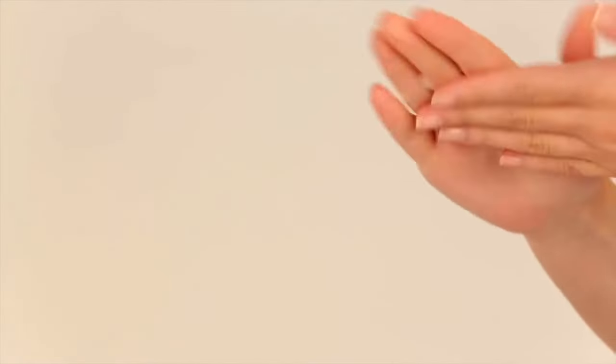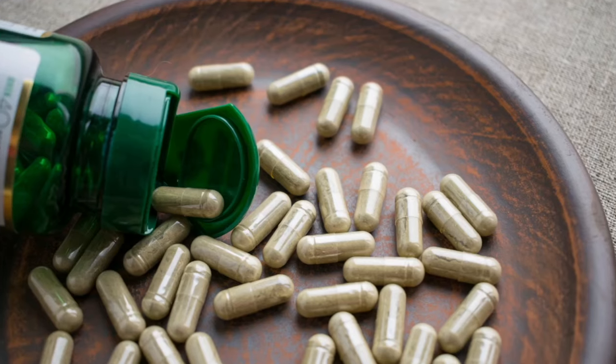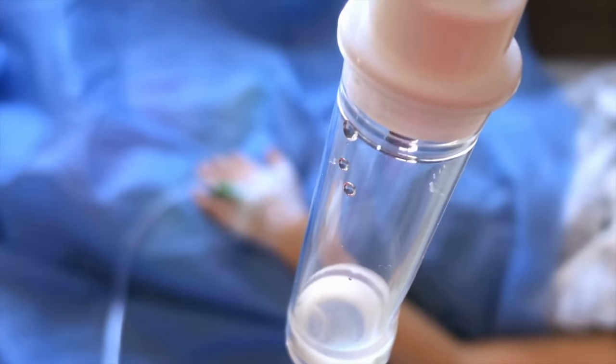There are so many different ways to take glutathione. This in particular is a liposomal glutathione. You can squeeze it out, put it on a teaspoon, and take it that way. You can even rub it on topically, as it helps to absorb right through the skin. If you don't like either of those ways, there are oral supplements in pill form. There's one called NAC, or acetylcysteine, which is the precursor of glutathione. Glutathione also comes in an IV form.